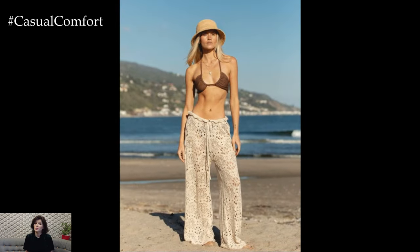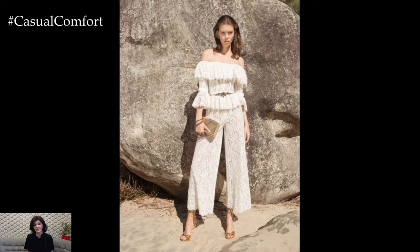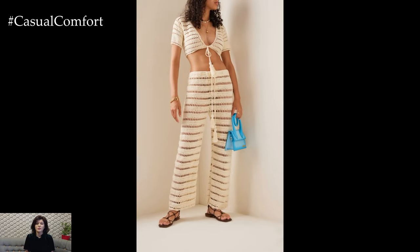Embrace the bohemian vibes by pairing your crochet wide-leg trousers with a flowy peasant blouse or a boho-inspired top. Look for tops with embroidery, lace, or fringe details to enhance the bohemian feel. Earthy tones like beige, brown, and olive green work beautifully with the natural texture of crochet.